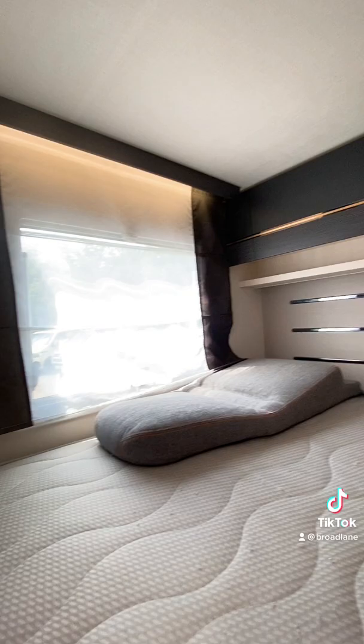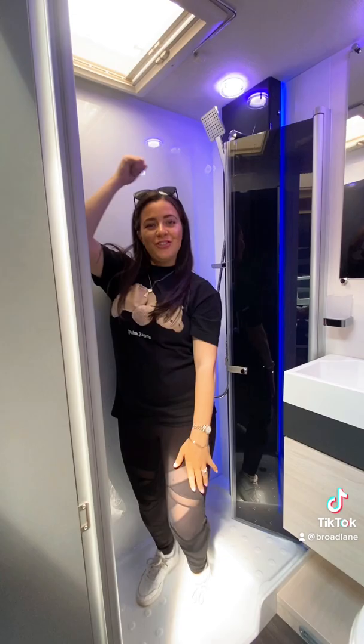Quick tour of the bathroom for you, and now you've seen around the van. This beauty is priced at £63,995.